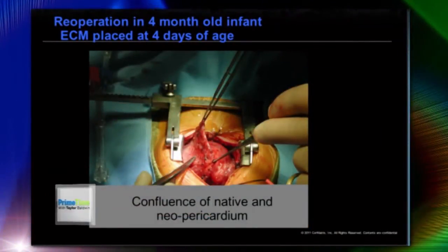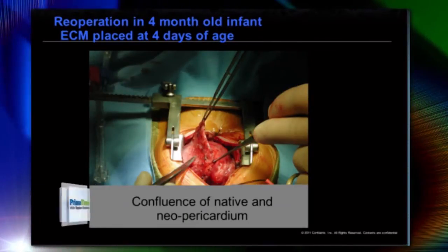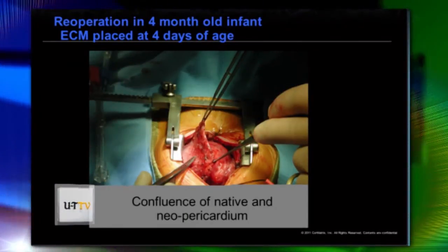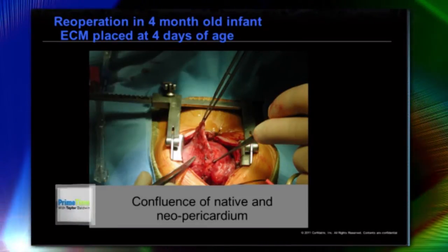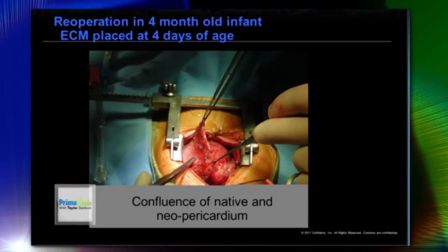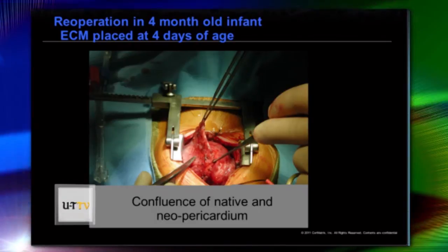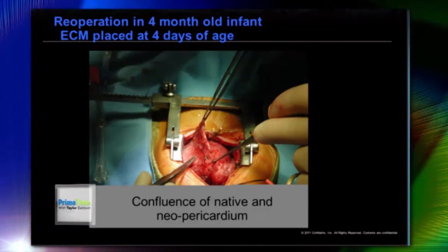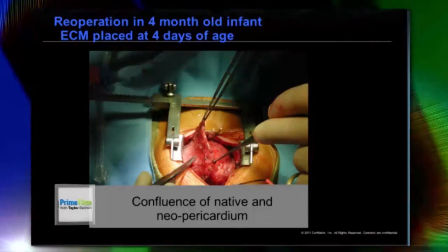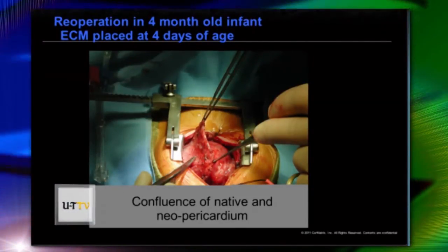This slide shows a girl who had the patch placed to replace her pericardium when she was only four days old. They had to re-operate four months later, and when they did, the patch looked exactly like normal tissue — you couldn't tell the difference. The patch is gone; it's just normal tissue. That's just amazing.